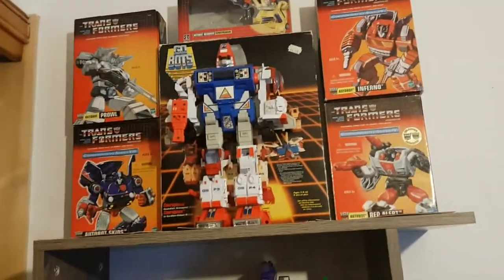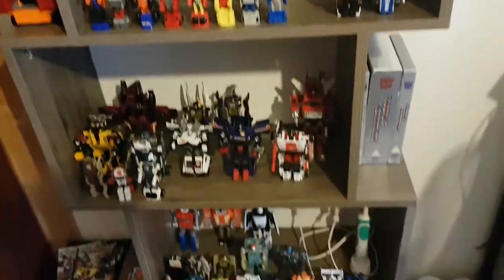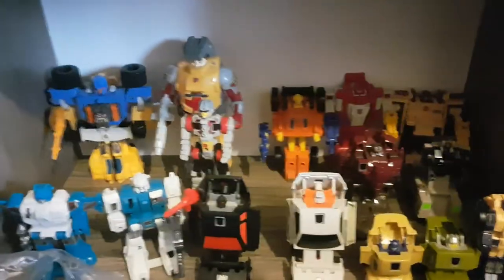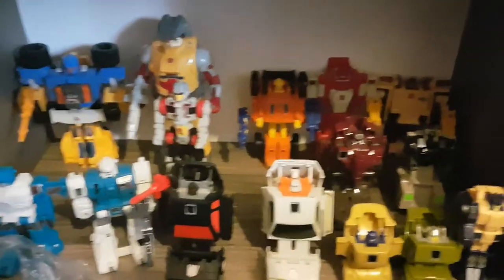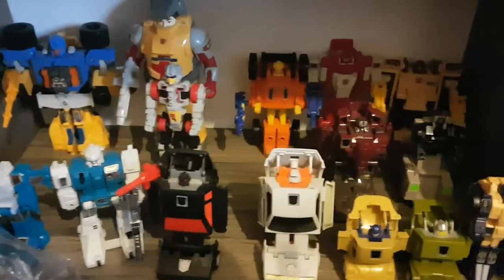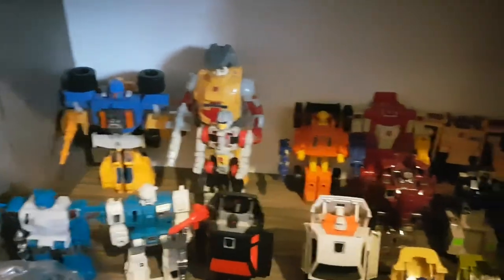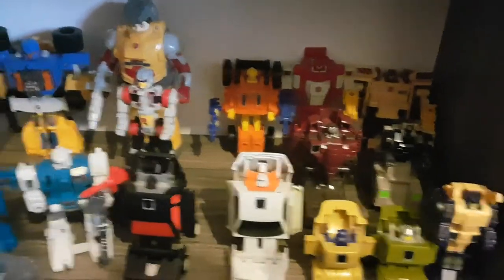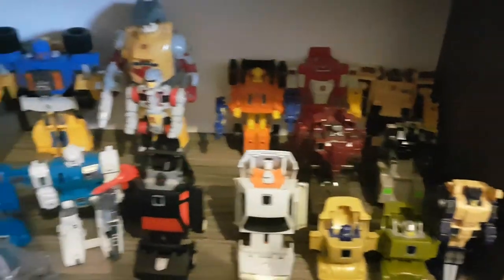This is my entire collection of Generation One, Generation Two, and GoBots figures, and we're going to start from the bottom. Here are what I like to call my gimmick Transformers, because pretty much most of these figures were released around the gimmick era or have some kind of special gimmick, like the Powermasters, Pretenders, Triggerbots, Duocons, Battlechargers, etc.